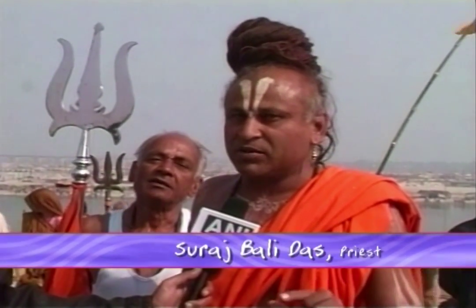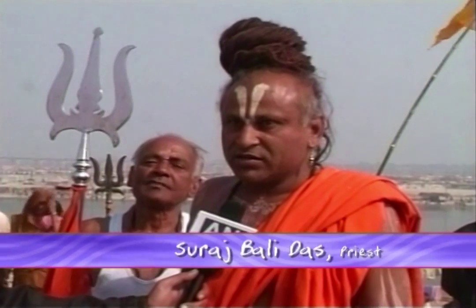Tradition says that the holiest dip in the Ganges is on Makara Sankranti, and this practice continues year after year. We come here to spread our religion. We believe that with the strength of the Ganges — our holy river and our mother — our country will make great progress.